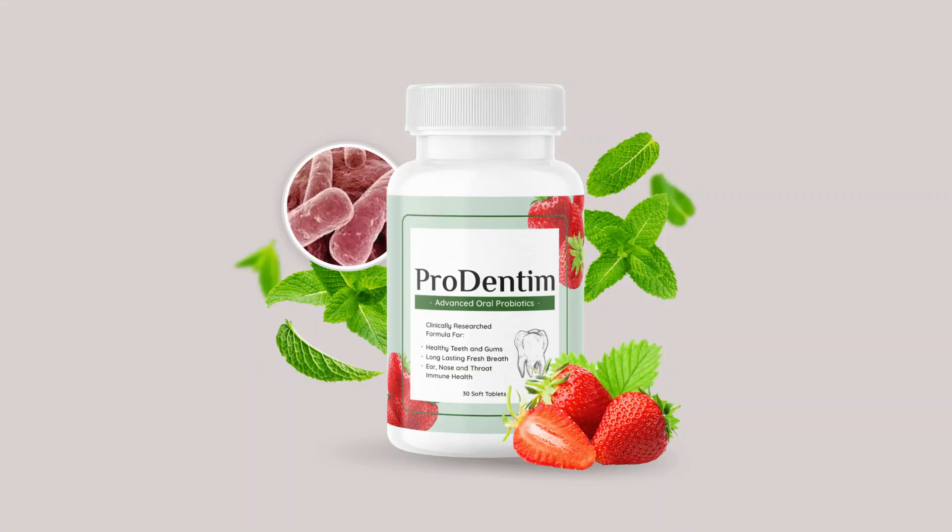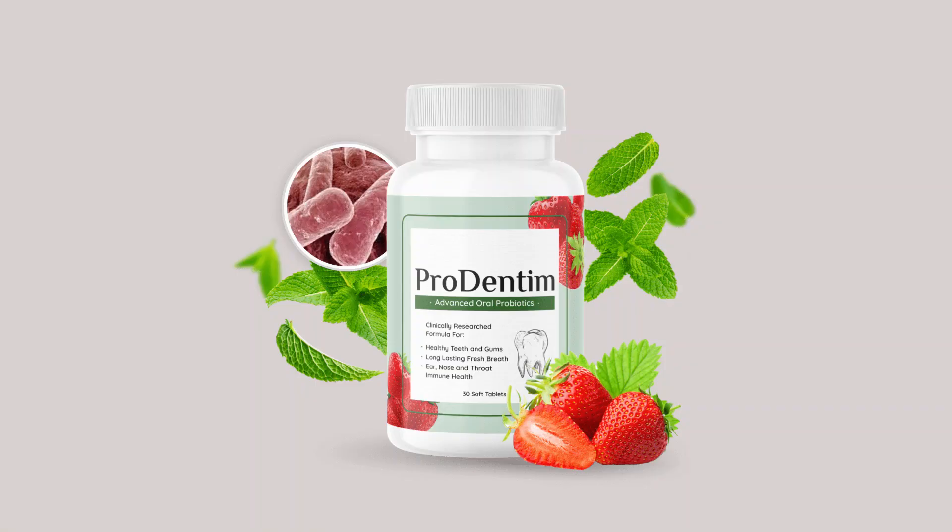What sets Prodentim apart from other whitening products is its remarkable effectiveness. After just a few uses, I began to notice a significant difference in the brightness of my smile. Unlike harsh whitening treatments that can leave teeth sensitive and uncomfortable, Prodentim's gentle formula left my teeth feeling healthy and refreshed.